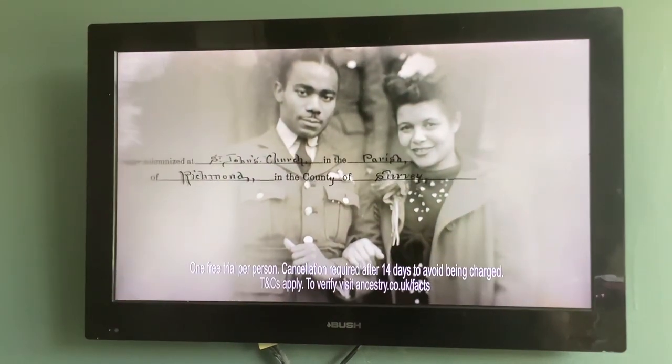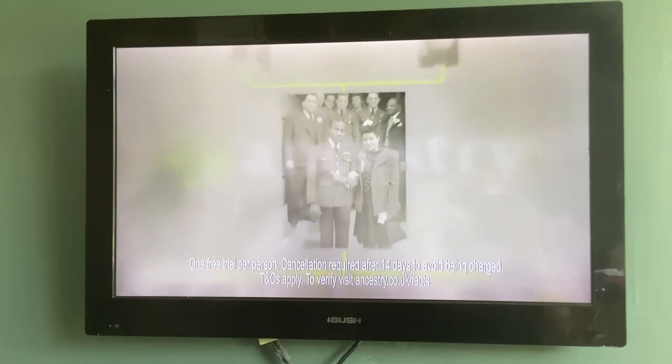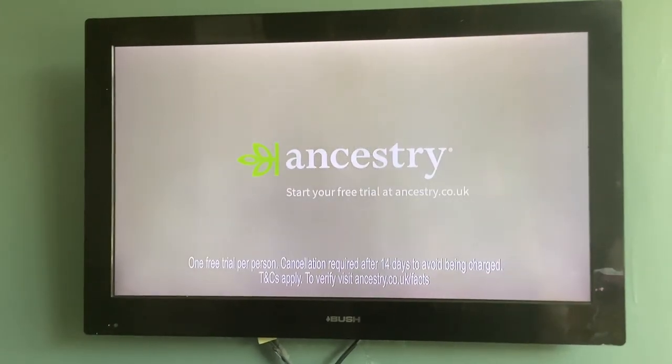Build your tree and explore how your family connects to others with the world's largest network of family trees. Start your free trial today at Ancestry.